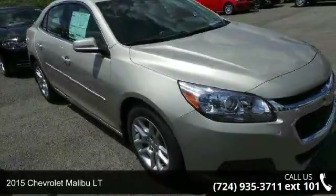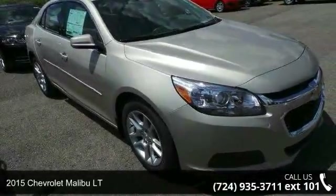Check out this 2015 Chevrolet Malibu LT. This may be the set of wheels you've been looking for.